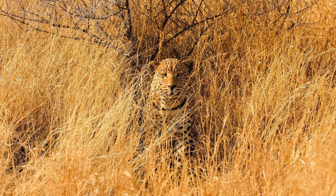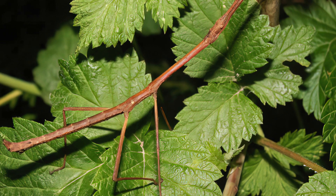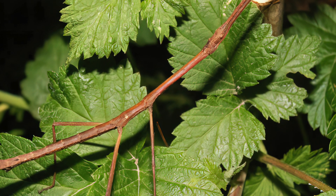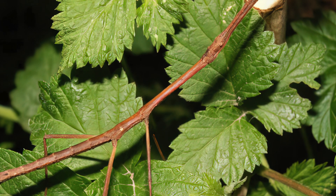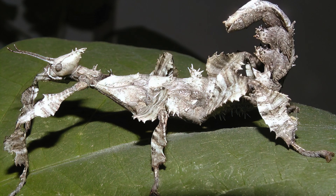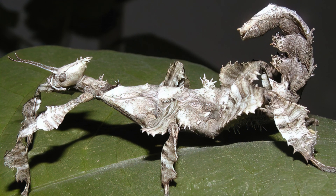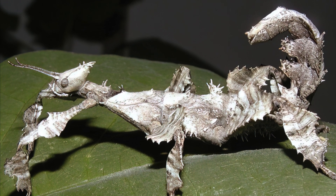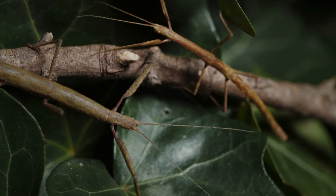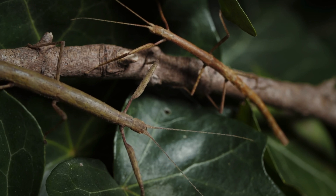I remember as a kid the excitement of finding a walking stick on a branch — so alien in looks, yet perfectly designed for concealment. Some stick insects actually have lichen-like markings to make their camouflage even more complete. To seal the deal, they rock back and forth as they walk to better imitate twigs swaying in the wind.